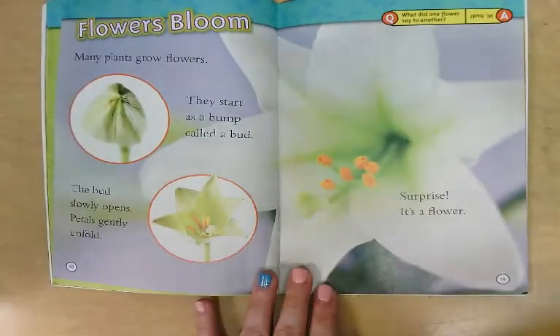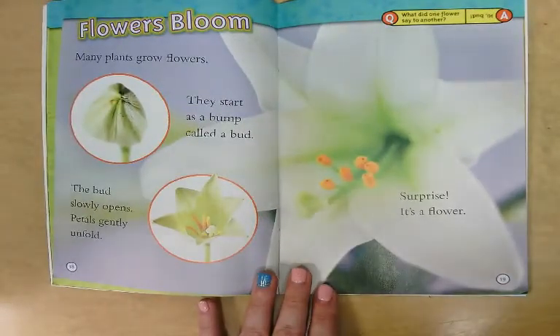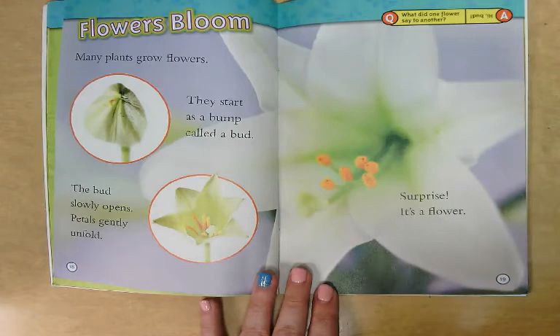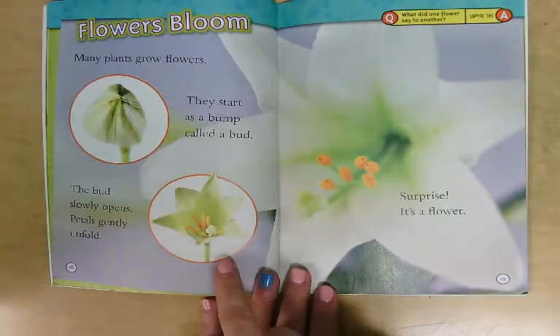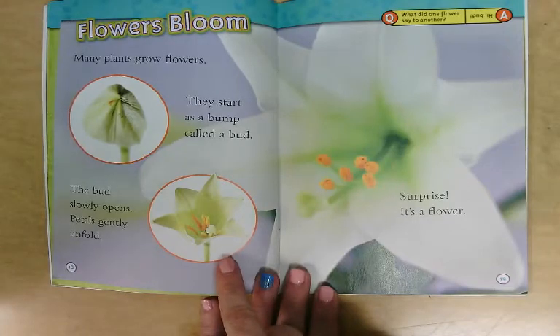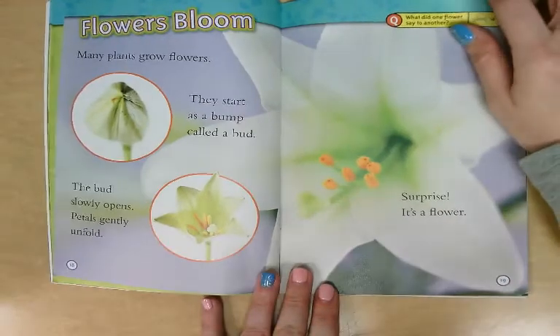Flowers bloom. Many plants grow flowers. They start as a bump called a bud. The bud slowly opens and petals gently unfold. Surprise — it's a flower!